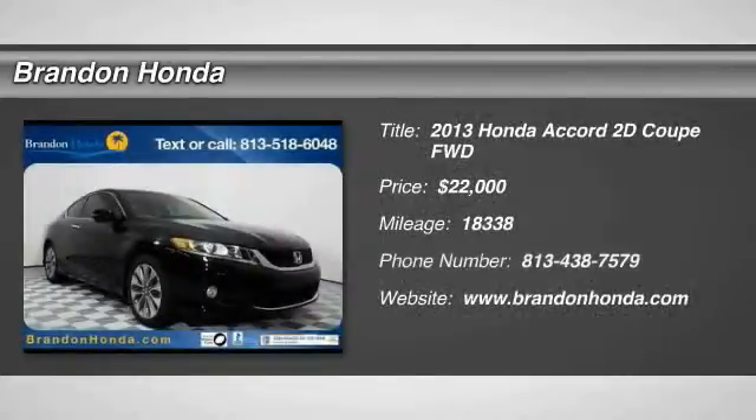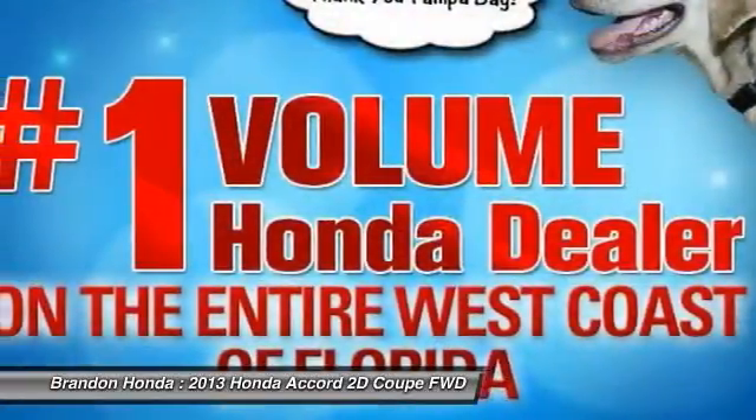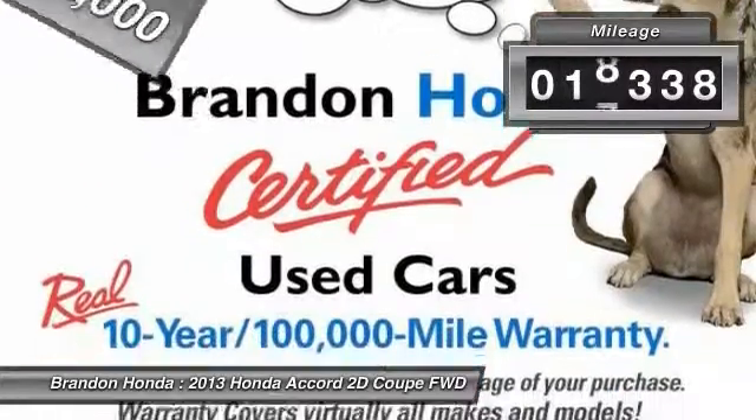The 2013 Honda Accord — ingeniously simple, yet overflowing with luxury and technological creativity. All that and more in the Accord, priced below $25,000. This vehicle has less than 20,000 miles.